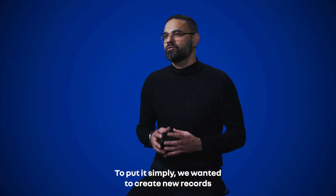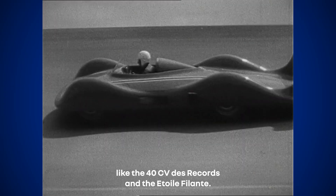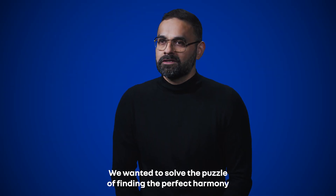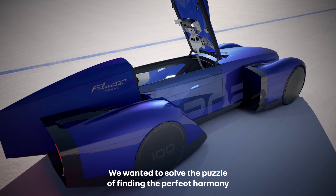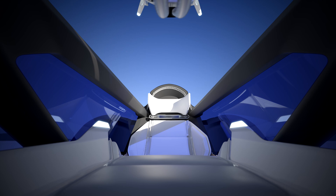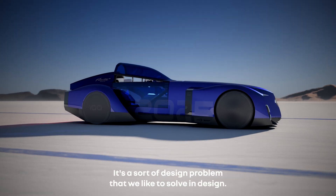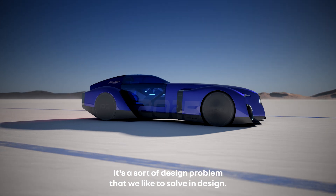We wanted to create new records like the 40 CV Record and the 12 Filante. We wanted to solve the puzzle of finding the perfect harmony of aerodynamics, tire resistance, weight, and battery capacity. In fact, this kind of puzzle inspires us — it's a sort of design problem that we like to solve in design.